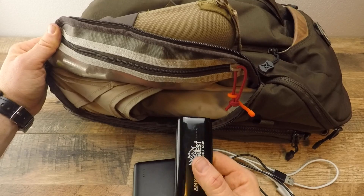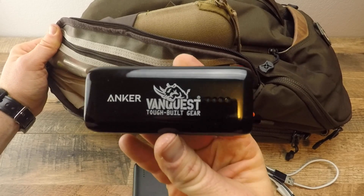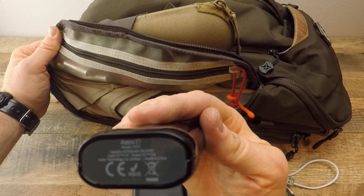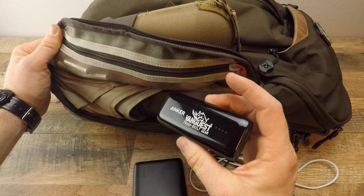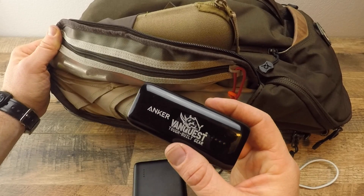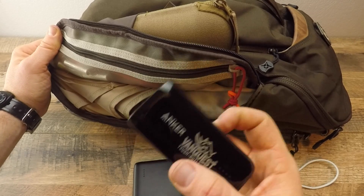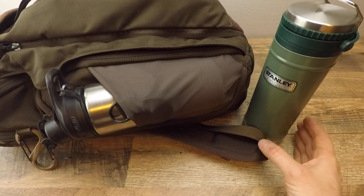If you don't have heavy charging needs and just need a couple charges, a great option is their candy bar size — about seventeen dollars. Vanquist Gear also sent me one — 6,700 milliamp hours, a little cheaper and more compact. It'll do my iPhone about twice and give about half a charge to my iPad. It's a good backup option, but Anker is my go-to for battery packs.